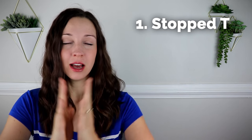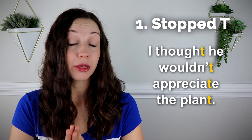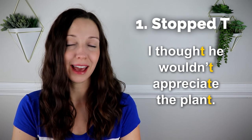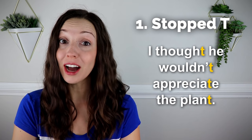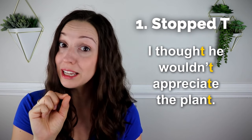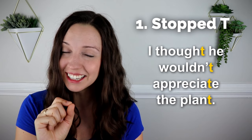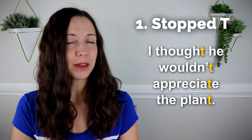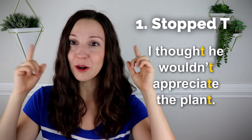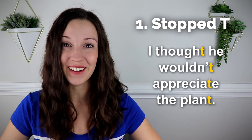All right. Let's go back to that original sentence and I want you to try to say it out loud with me. Now that you've heard a lot of different examples, use those pronunciation muscles and speak. Are you ready? 'I thought he wouldn't appreciate the plant.' Is your tongue stopped at the top of your mouth? I hope so. I'm going to pause and I want you to say this sentence all by yourself. No matter where you are, I'll be listening, so make sure you speak out loud. Go ahead.